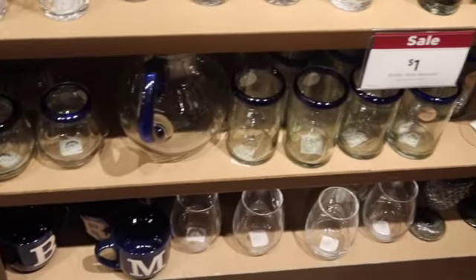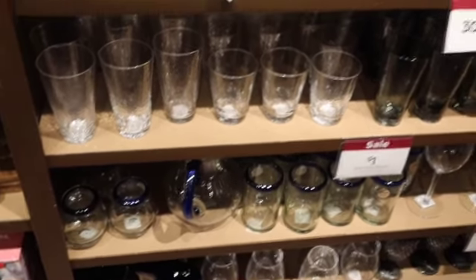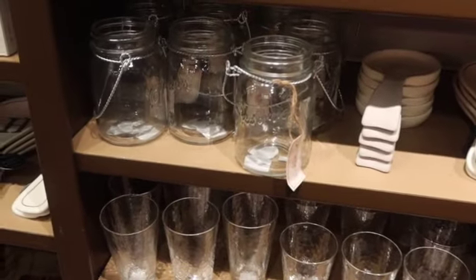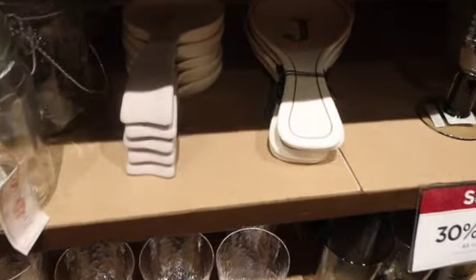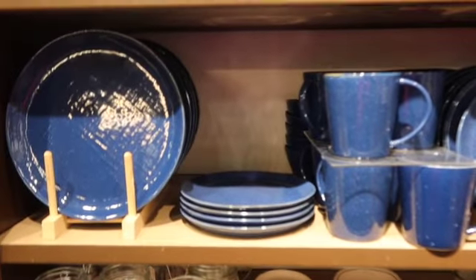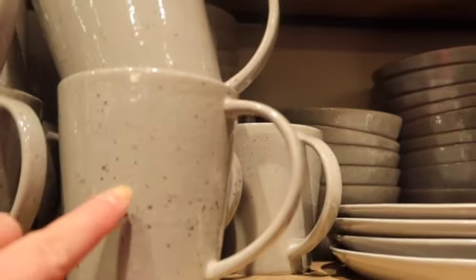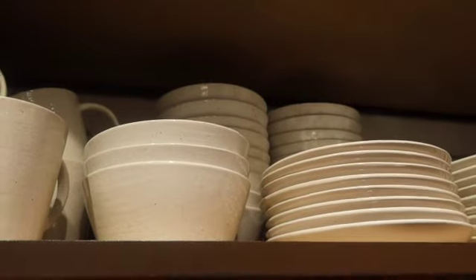And then we just have a bunch of glasses down here — lots of glasses. Those are neat, I like those. More spoon rests. And then we've got some dark blue dishes. And that plant right there — it's just like little speckles, and it's in gray. And they have all the dishes to match. And then they have that same print in like a cream.